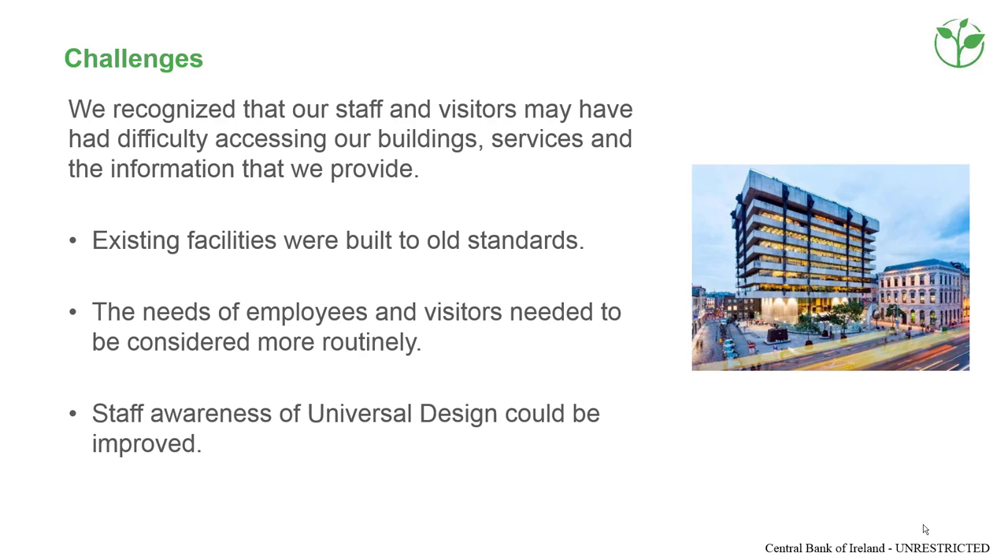The bank previously operated out of a number of older premises in Dublin city centre and recognised that it could improve the accessibility of its buildings and services. Photo of original headquarters building built in the seventies in the centre of Dublin.